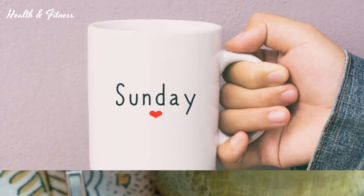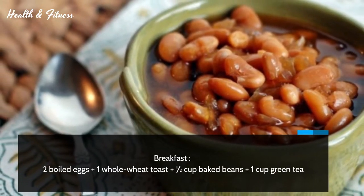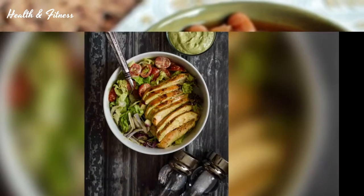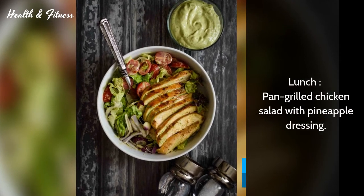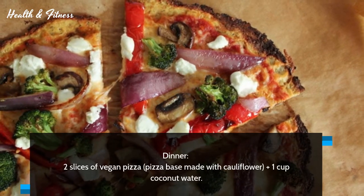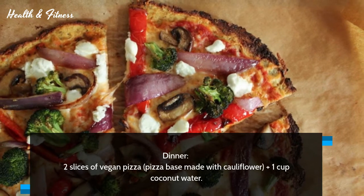Sunday. Breakfast: two boiled eggs plus one whole wheat toast plus half cup baked beans plus one cup green tea. Lunch: pan-grilled chicken salad with pineapple dressing. Dinner: two slices of vegan pizza with cauliflower pizza base plus one cup coconut water.